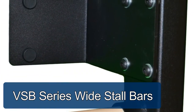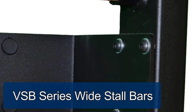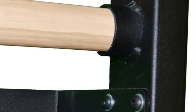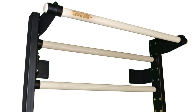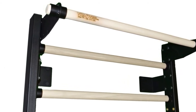VSB Series Wide Stall Bars. Vita Vibes stall bar, also known as a Swedish bar, is made in the USA from the highest quality materials and craftsmanship. Its heavy-duty, robust construction makes it suitable for both commercial and home use. When it comes to this type of equipment, invest in the best. The stall bar is the most versatile piece of exercise therapeutic equipment to use.